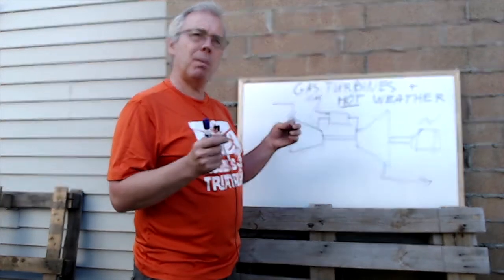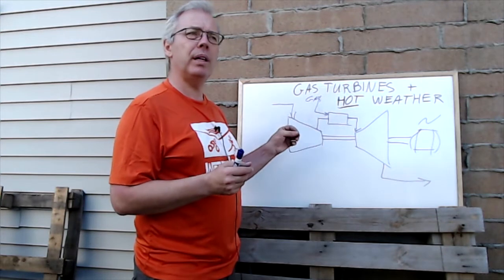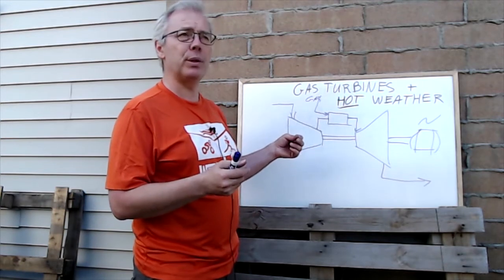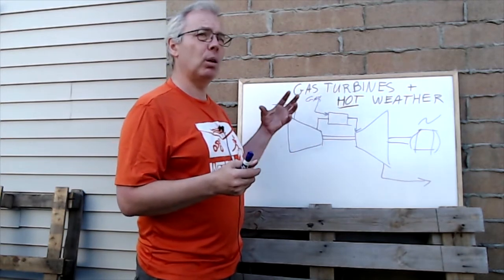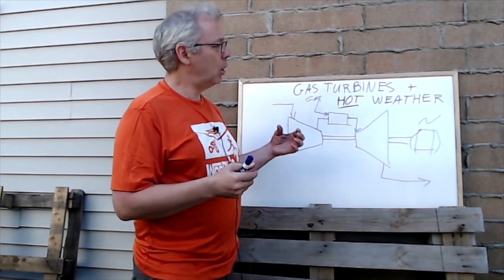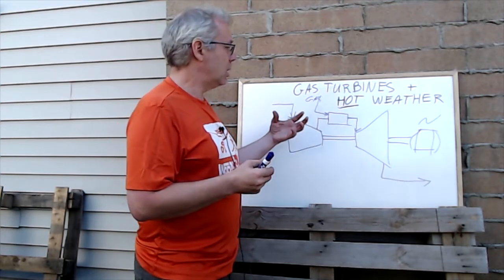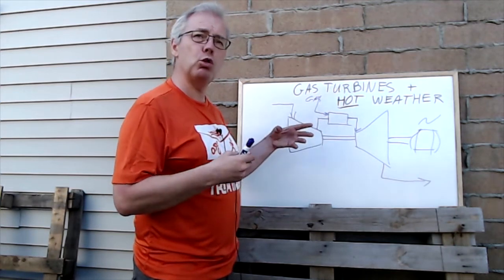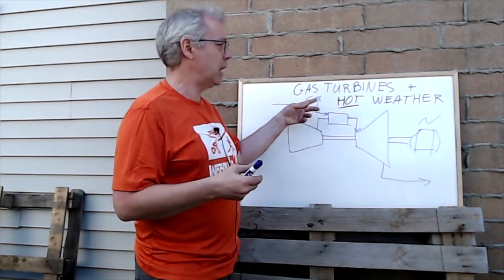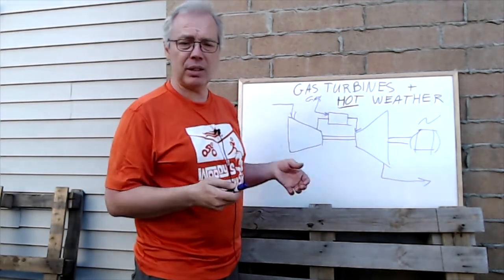This is a limited-volume machine — it can only pull in a certain amount of combustion air. On a really cold winter day, the air is super dense, so it pulls in a very high mass of air and generates a lot of power. On a hot day, it pulls in the same volume of air but with less mass, so less air is available for combustion. We cannot add nearly as much fuel, and therefore less energy is produced by the turbine, resulting in less electrical energy output.